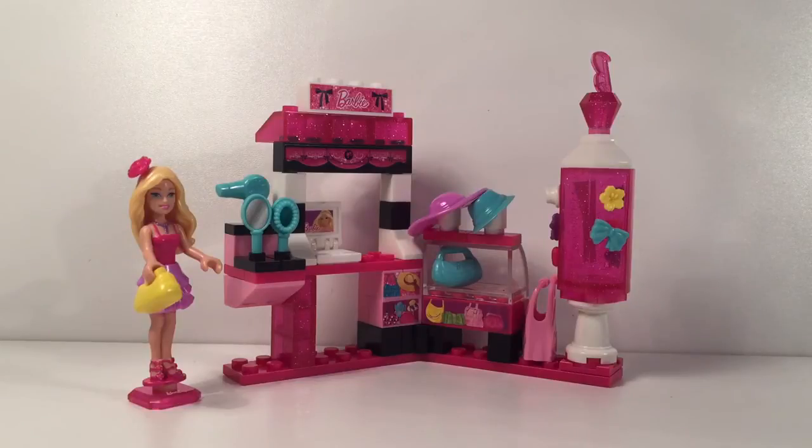So guys we are all finished and as you can see it comes a really nice Barbie. She has a necklace, a flower, a skirt and I love the Barbie.